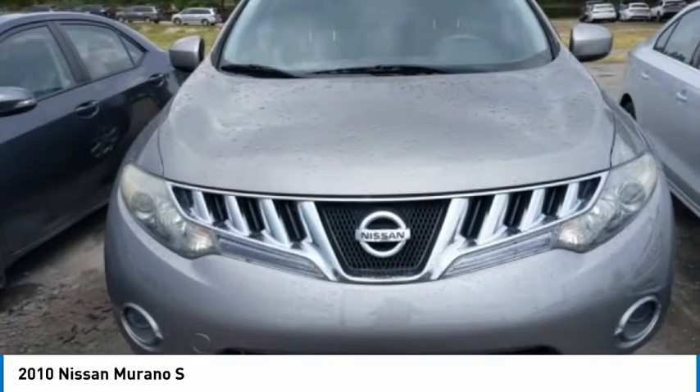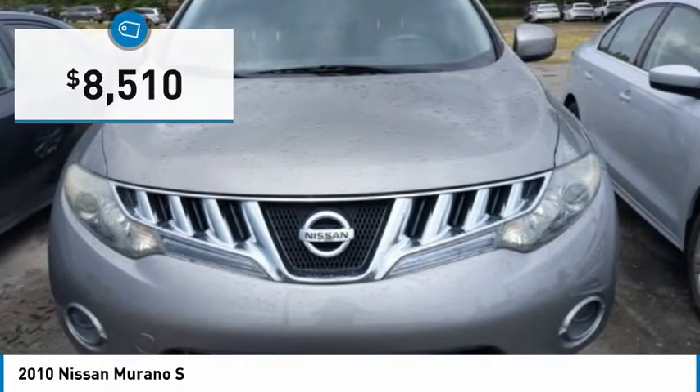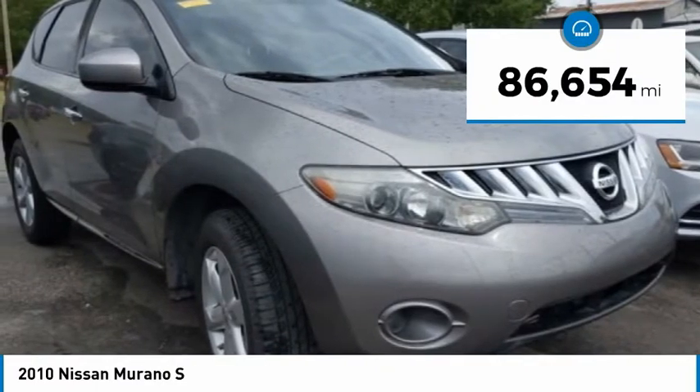Great fuel economy and a powerful V6 engine combine to deliver a refined driving experience, and it is priced below $10,000. This vehicle has less than 90,000 miles.